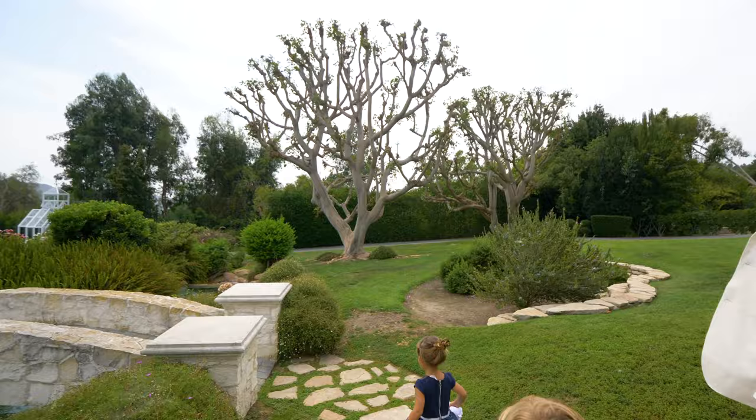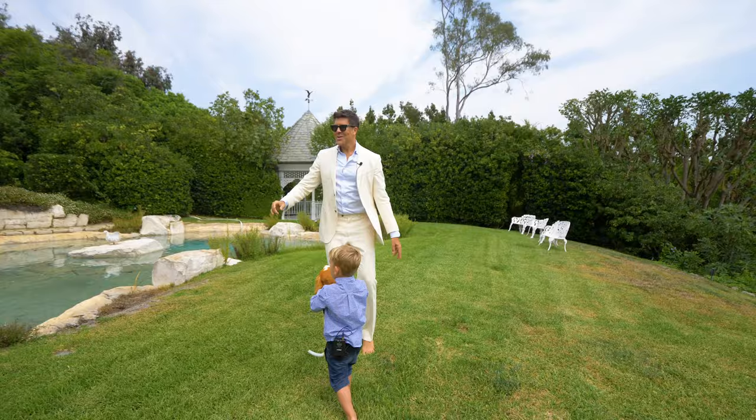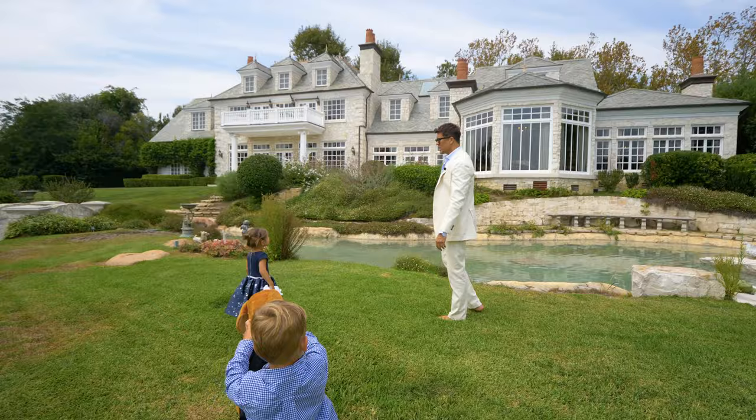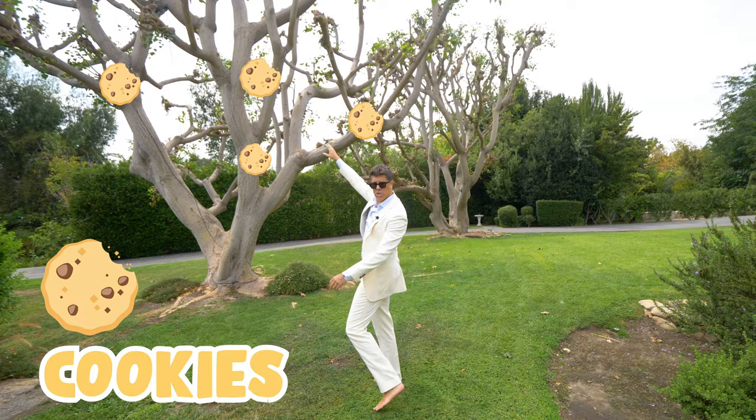Guys, look at this little bridge. Do you know how to spell bridge? B-R-I-D-G-E. We have this big building — look how beautiful. It looks like a castle. Look at that beautiful stone. Look at the tree — there's cookies hanging in the tree! See the cookies up there? There's a lot of cookies. Wait, I'm gonna grab one. Here, you want a taste?